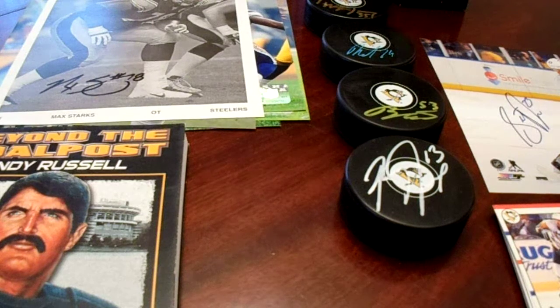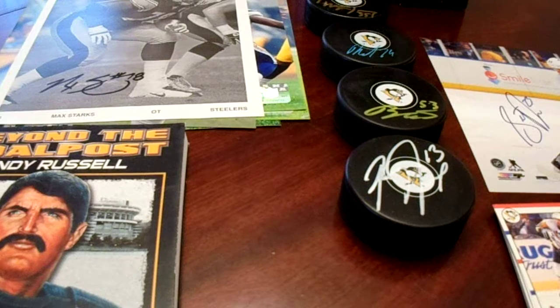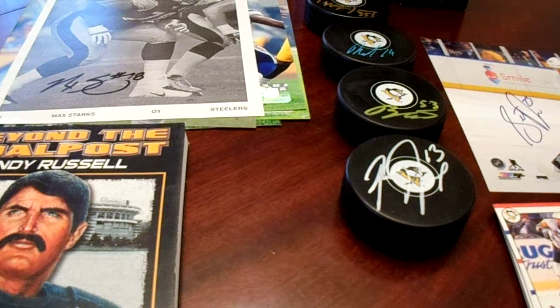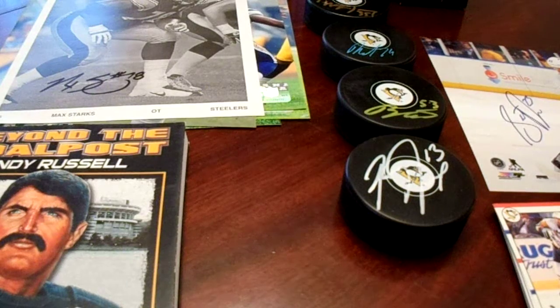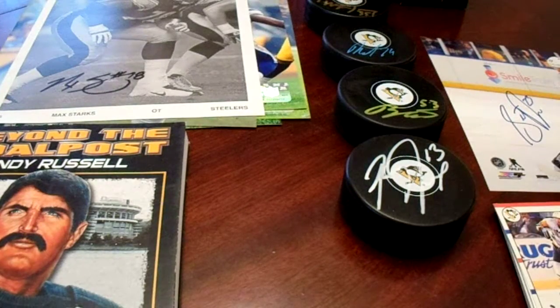Hey there, YouTube. It's MathBaller with my second of two videos from the Baseball Card Castle's New Year's Eve celebration. My first video showed all of my baseball-themed purchases. This will show all of my football and all of my hockey-themed purchases.